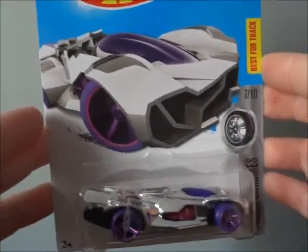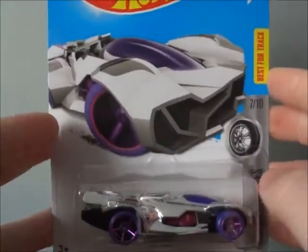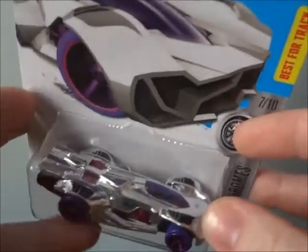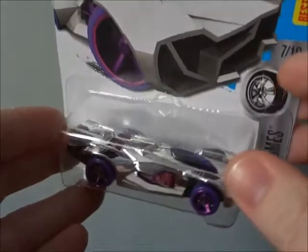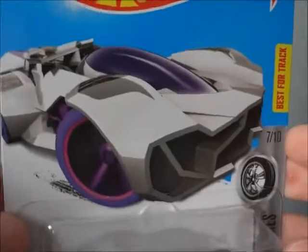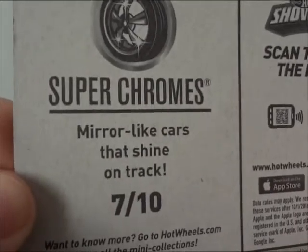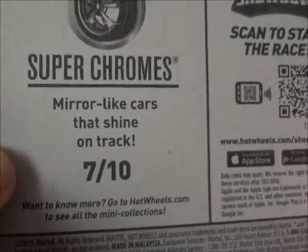Hello everyone, RETROMO4 will be taking a look at a Hot Wheels Red Rod. As you can see, it is a silver shiny chrome — very cool looking futuristic alien-like vehicle. Very cool art on the packaging. Right on the flip side: Super Chrome mirror-like cars that shine on track. 7 out of 10 of the wave lineup.